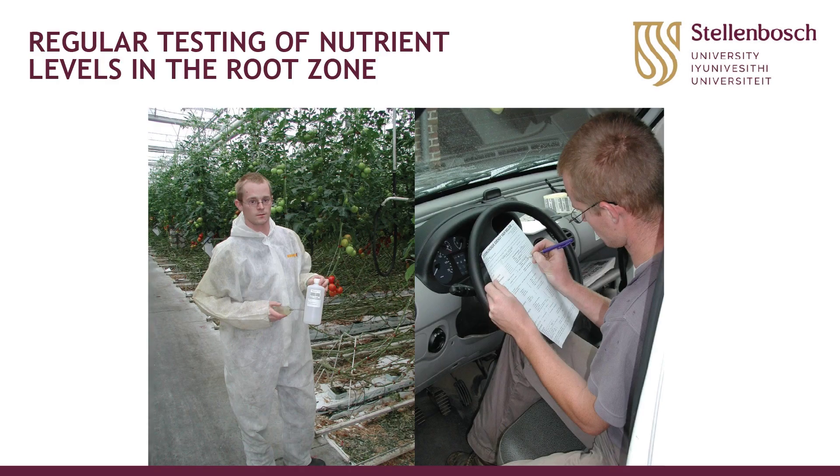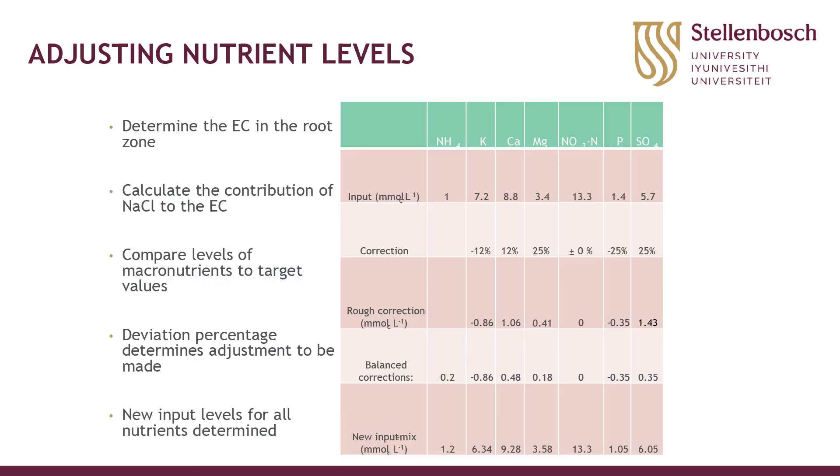The ideal solution is to have technicians visit the greenhouse, collect water samples from the growing media in the root zone — not from the drain gutters — send it to a lab, get it analyzed the same day, and have the grower receive a report by the next morning on how to adjust the nutrient solution. This type of service is used in Belgium. It's not yet implemented everywhere but is the ideal, and we continue trying to get it implemented in South Africa as well.